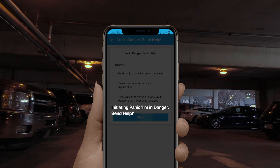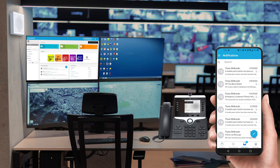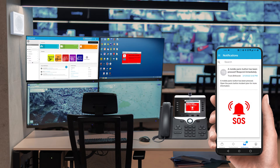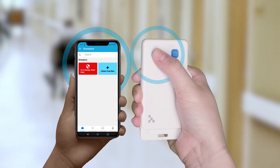When she activates the button, she receives instructions on what to do next and a number she can dial with just a click to connect directly with the security team. On their end, the security team receives an alert that she activated her button and can track her location so help reaches her as soon as possible.